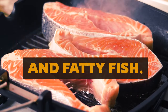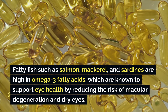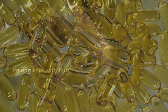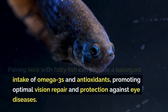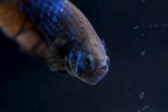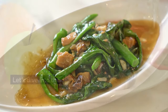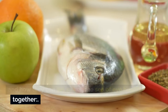Number three is kale and fatty fish. Fatty fish such as salmon, mackerel, and sardines are high in omega-3 fatty acids, which are known to support eye health by reducing the risk of macular degeneration and dry eyes. Pairing kale with fatty fish can provide a balanced intake of omega-3s and antioxidants, promoting optimal vision repair and protection against eye diseases — a match made in culinary heaven and a powerhouse combo for your peepers.